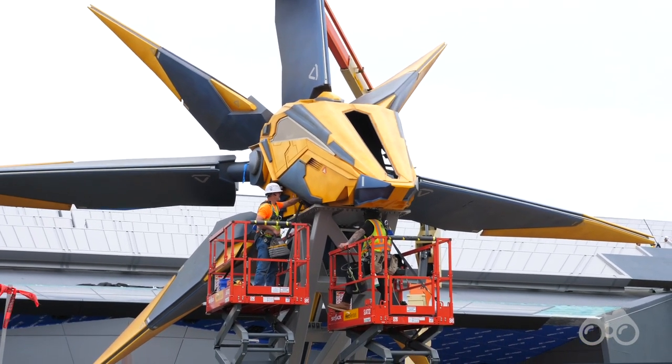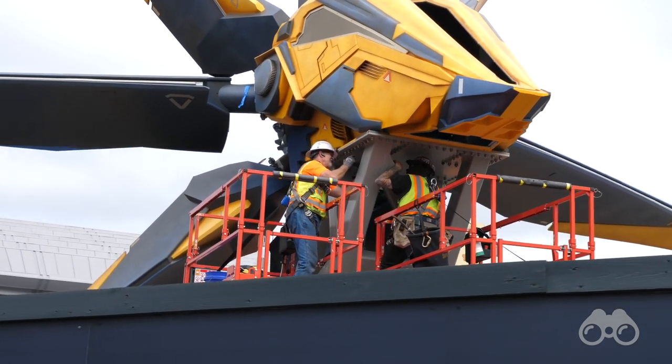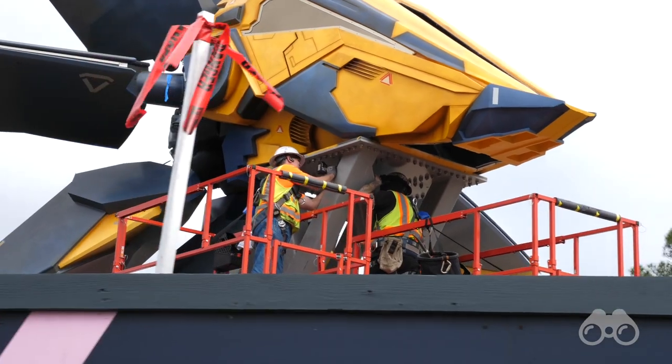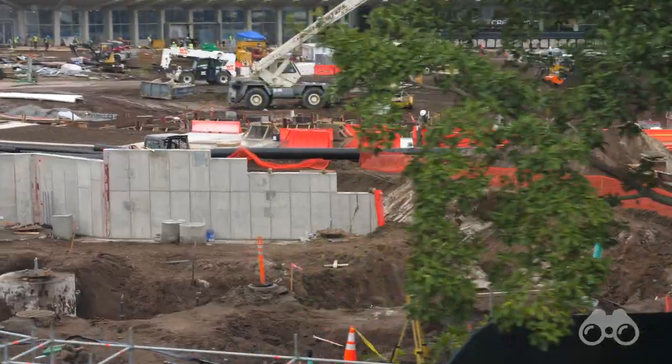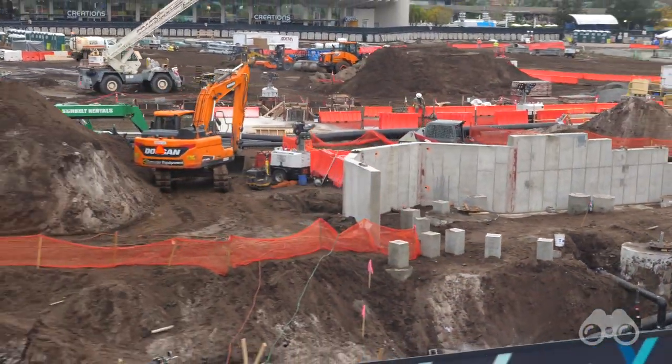It looks like it's going to be raining again today but I'm sick of waiting, so we're going to head into the park and see what's going on. There's work going on with Guardians — some very visible work as the Nova Corps ship is being installed — and of course I want to keep track of what's going on in that big dirt patch, the Future World crater in the middle of Epcot. So without further ado, let's head into the park.